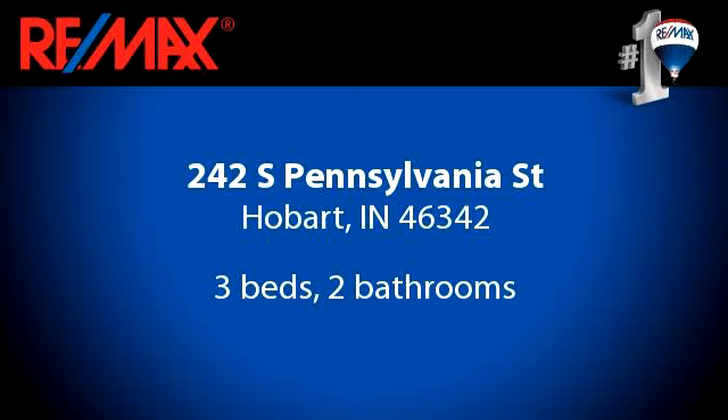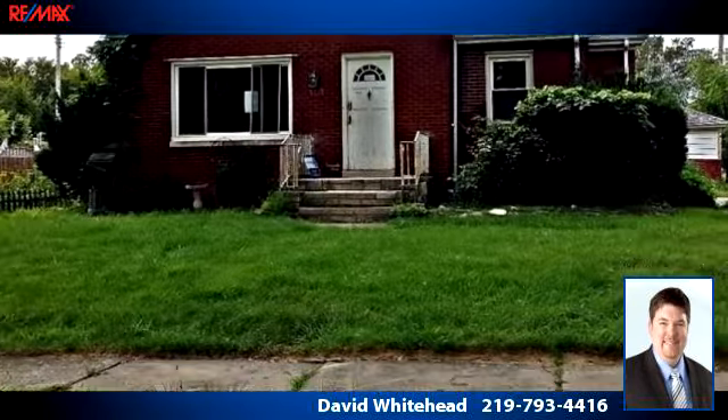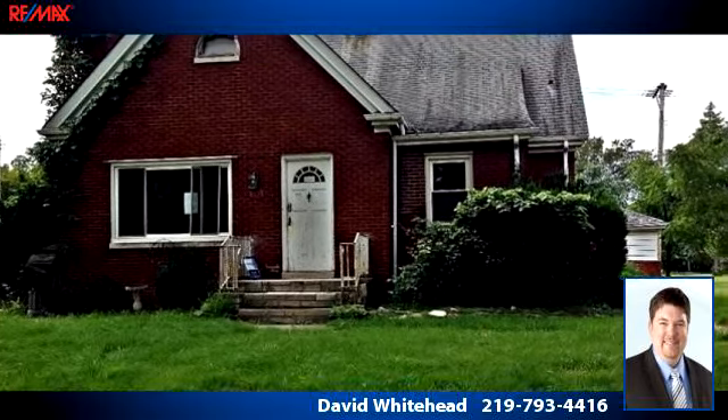Please take a moment to explore this presentation tour. There are three bedrooms and two bathrooms in this spacious 2,348 square foot listing.